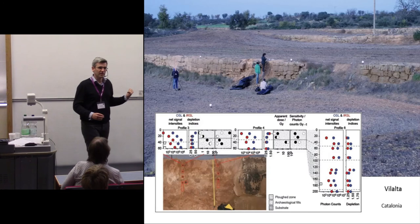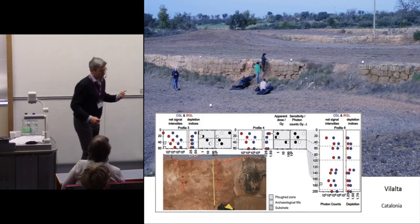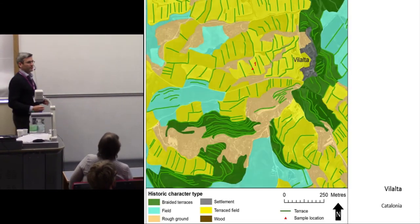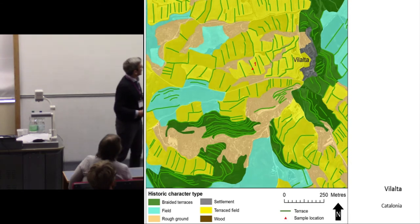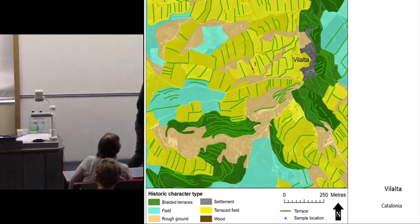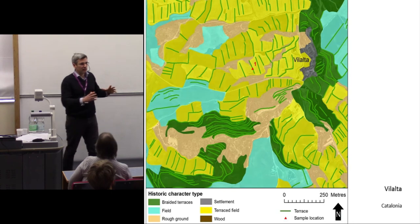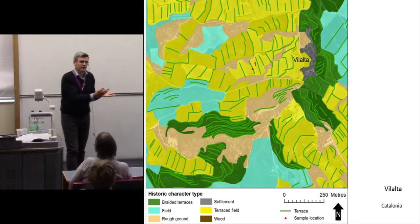This is quite significant because nobody's been able to date these terraces before using scientific or any other method. The next step for us was to link these dates to our landscape characterisation. What we need is a more detailed study of a whole terrace system. We might say: if that terrace dates to about 1200 AD, then potentially other terraces with the same morphology in that area may also be of a similar date, and we may begin to understand the patterns of evolution in this historic landscape in much more detail.